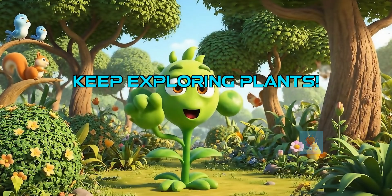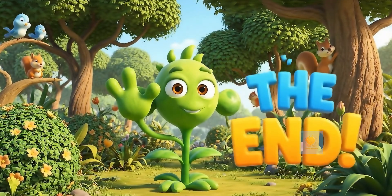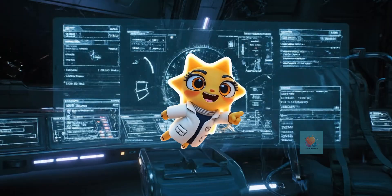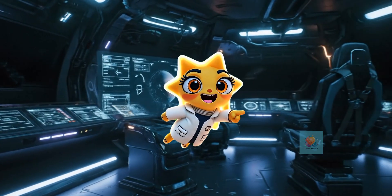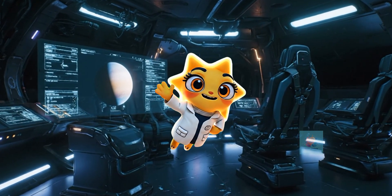Plants are truly remarkable food-making machines. Keep exploring the amazing world of plants and all their wonderful secrets. If you like this video, like, share, and subscribe to Tender Intellects for more such fun videos.